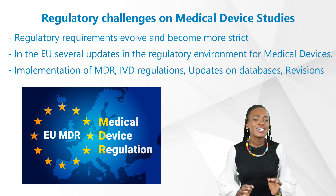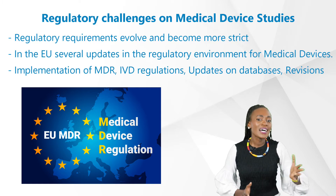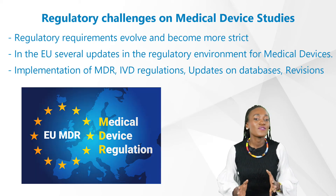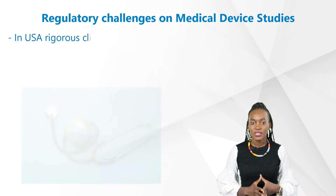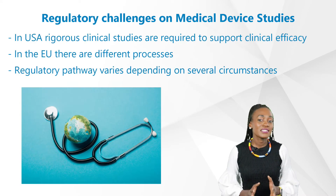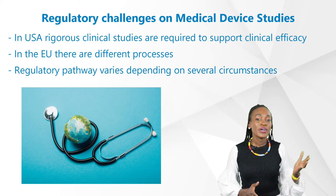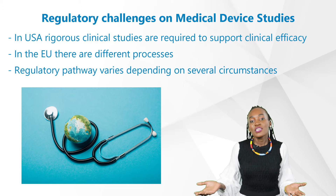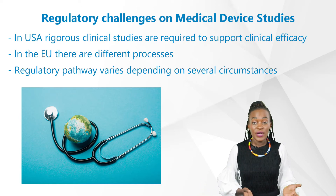Hence, startup phases can be daunting, resulting in massive delays, deficiency letters, lots of administrative tasks, and in some cases can be demotivating for innovative device manufacturers. We should therefore keep in mind these differences. We are aware that in the US rigorous clinical studies are required for clinical efficacy for devices, whereas in the EU don't expect the same process as in the US.